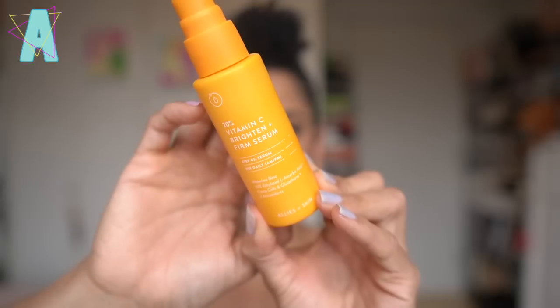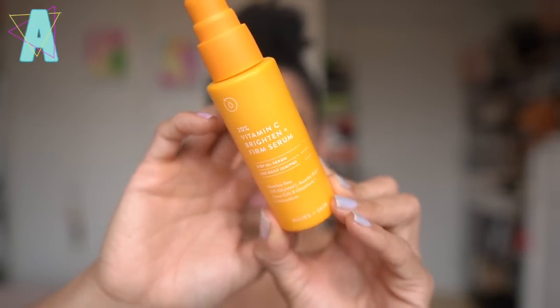I apply the Glass Skin Moisturizer on top of the Allies of Skin Vitamin C 20% Serum. This is my third bottle — I began using this product in December of 2022 when I signed up during a sale and subscribed. I have been using this Vitamin C ever since. We're looking at six months of consistent use from this Vitamin C serum.